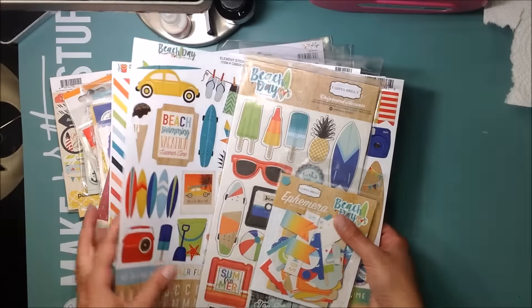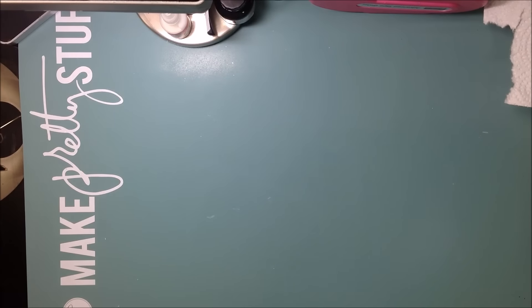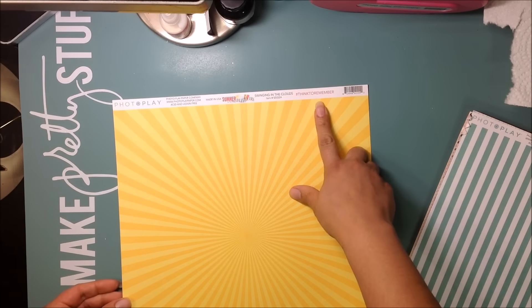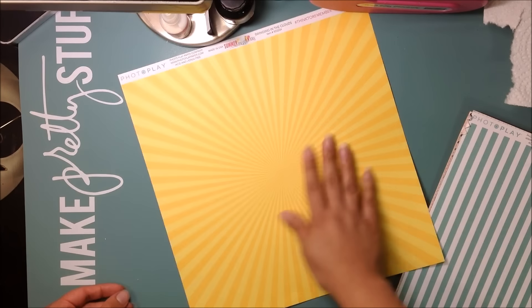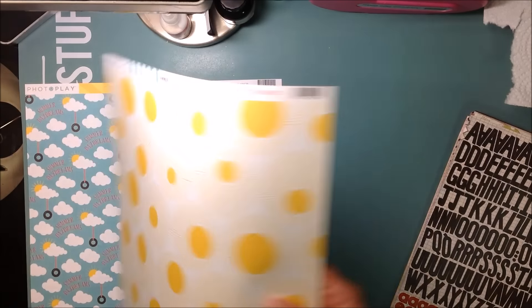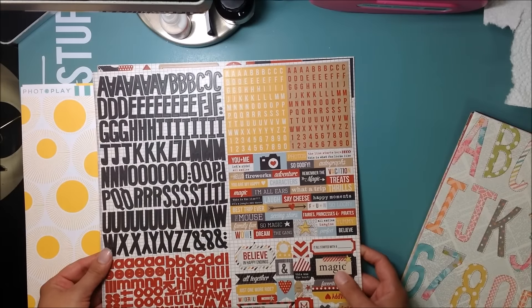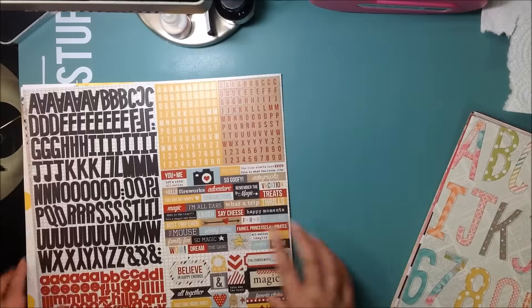Now let's get into the paper — I got quite a few. From Photoplay, this is the Summer Daydreams collection. One is called Swinging in the Cloud, a really pretty burst pattern; the back says Summer Daydreams. Another from that collection is called Sunspots — a really pretty stripe. I also got stickers from the Simple Stories Say Cheese Collection. I already have some of these but I got more because I really like them for Disney layouts, and they were on sale.